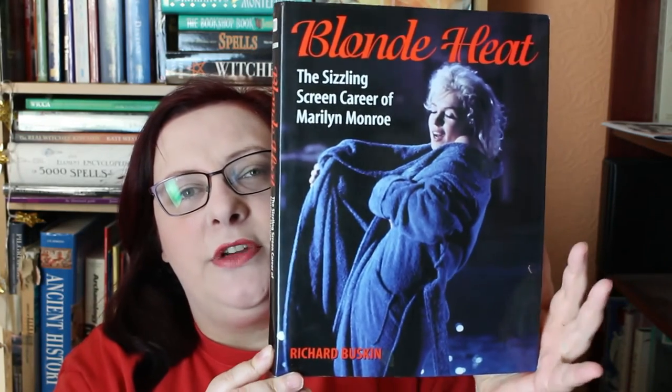Hello Booktube, it's Andrea here. I'm here today with one of my Marilyn Monroe book spotlights, and this time we're going to be having a look at 'Blonde Heat: The Sizzling Screen Career of Marilyn Monroe' by Richard Buskid.